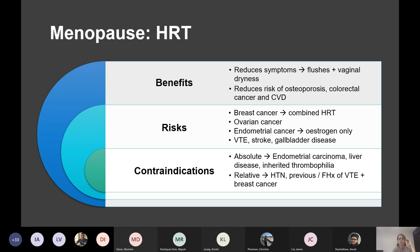The benefits of HRT are: it reduces symptoms — which is obviously the main benefit — and it also reduces the risk of osteoporosis, colorectal cancer, and possibly heart disease, although the evidence on heart disease is still being researched. The risks are breast cancer with combined HRT — the risk increases when you add progesterone in.